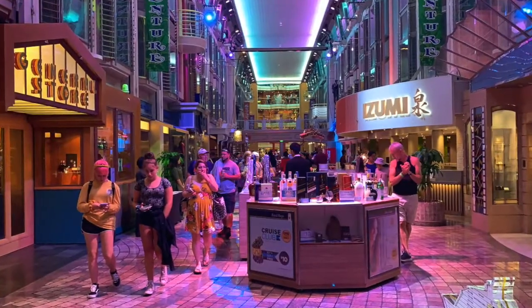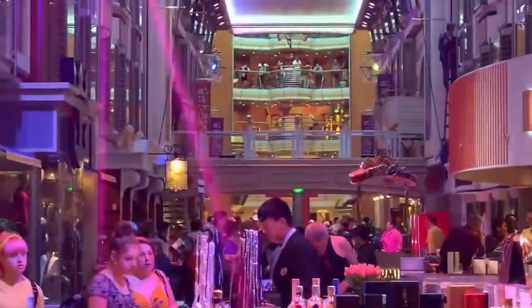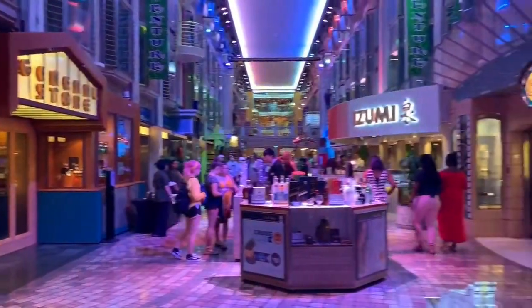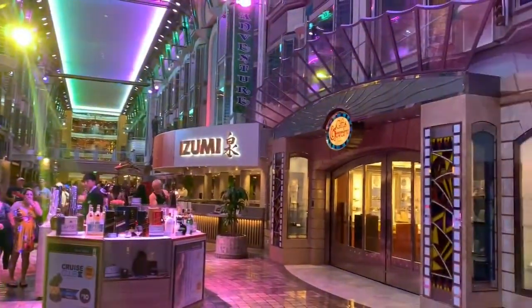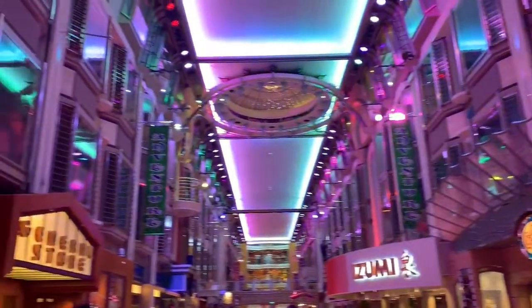We made it through the Royal Promenade. This is the other side looking in — we actually came in over there where I started the video. On this Royal Promenade you've got a general store at the end, a little logo shop for Royal Caribbean gear. You also have some rooms up there that overlook the promenade — something to keep in mind.